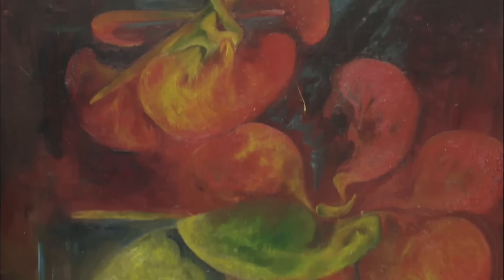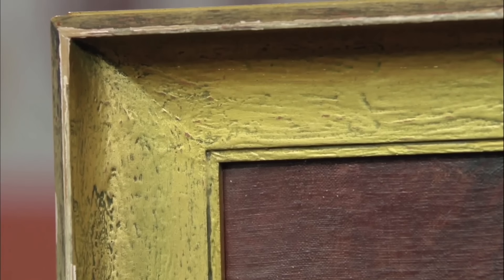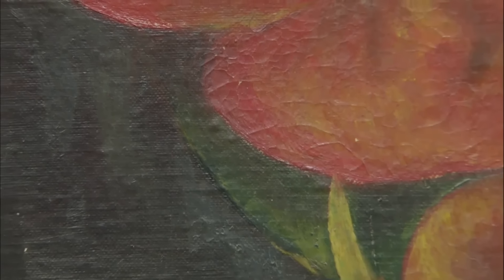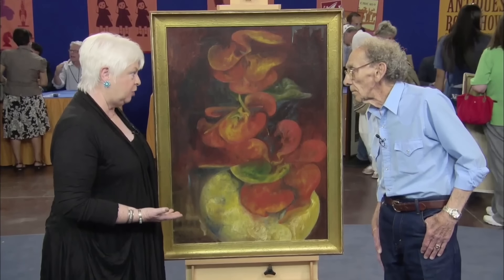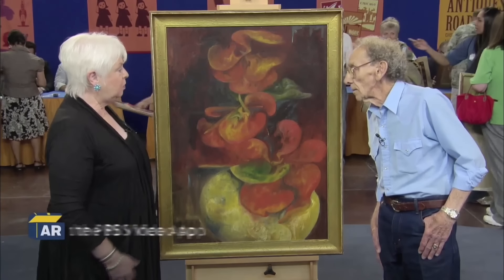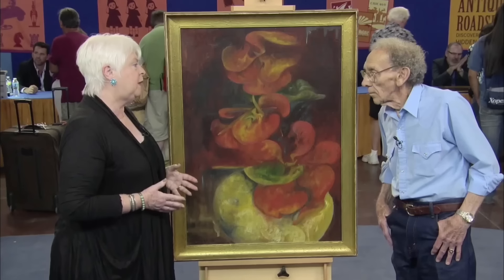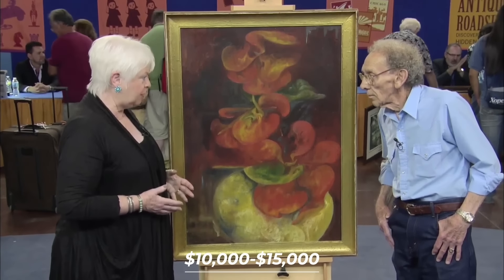This particular painting, depicting nasturtiums, is an oil on canvas in reasonably good condition, showcasing Zelda's distinctive style and talent. The painting's rarity and the compelling evidence supporting its authenticity make it a valuable piece. In today's market, a conservative auction estimate would be between $10,000 and $15,000.